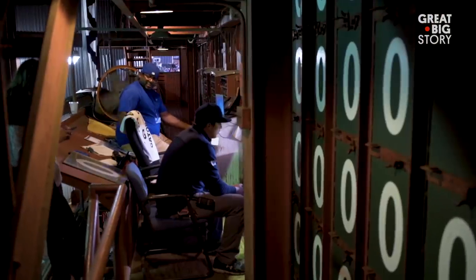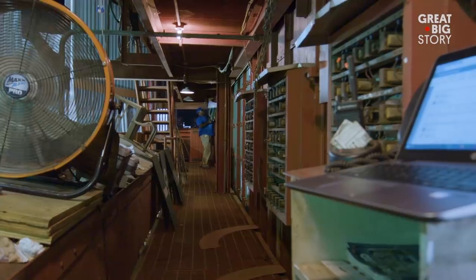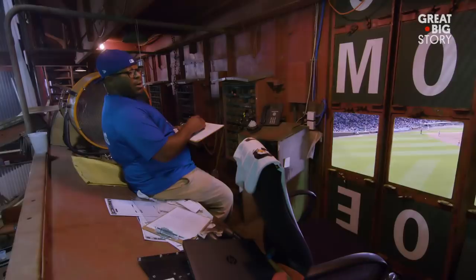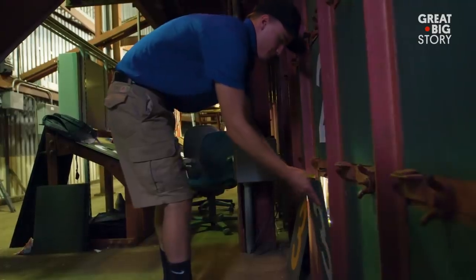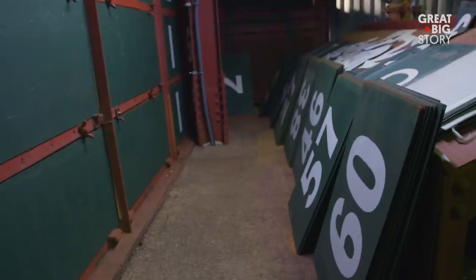Once all the games start, it's pretty chaotic in the scoreboard. You're writing scores down on your clipboard and changing the scores while also yelling at other guys to change their scores in their games. It's hot, it's very noisy, the walkways are a little narrow, and you've got plates and numbers everywhere.